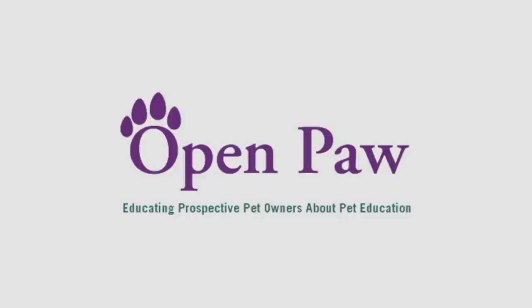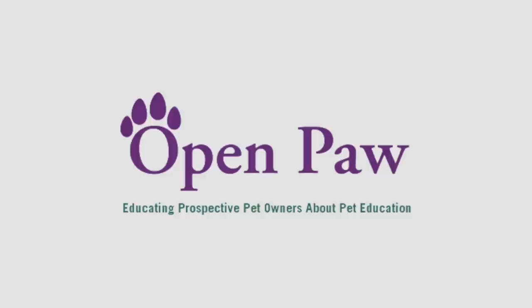The puppy play den was first suggested by world-famous trainer, behaviorist, and vet Dr. Ian Dunbar in his landmark book, Before and After You Get Your Puppy. The plan was later picked up by Open Paw, which created the textbook for planning and care of shelter animals.